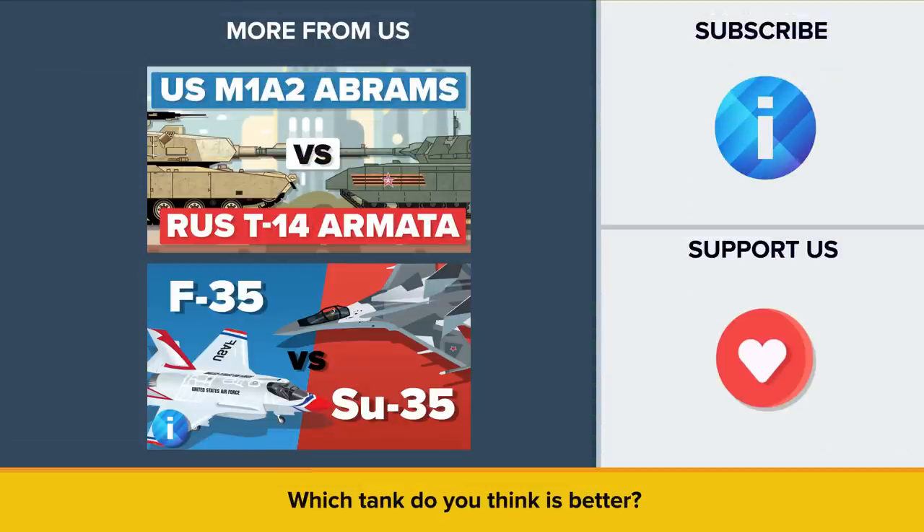So, which of the two tanks do you think is better? Let us know in the comments, and if you like these types of comparisons, be sure to check out our other video, M1A2 Abrams vs T-14 Armata. Thanks for watching, and as always, don't forget to like, share, and subscribe. See you next time!